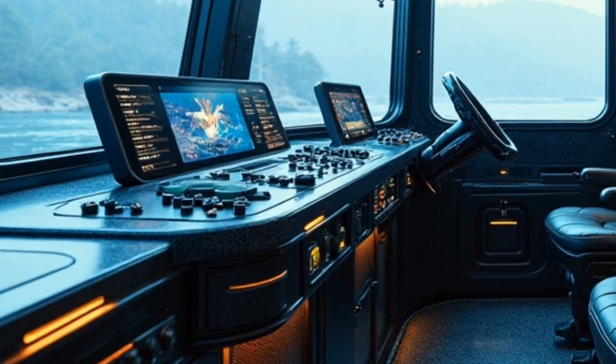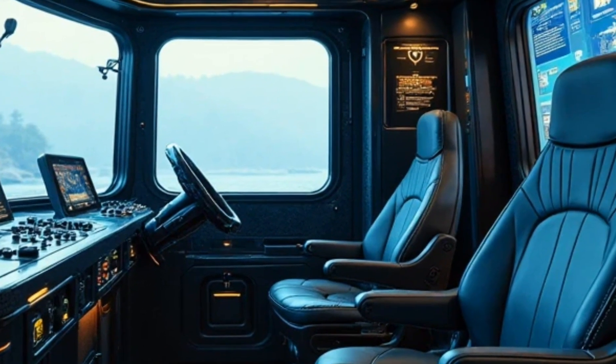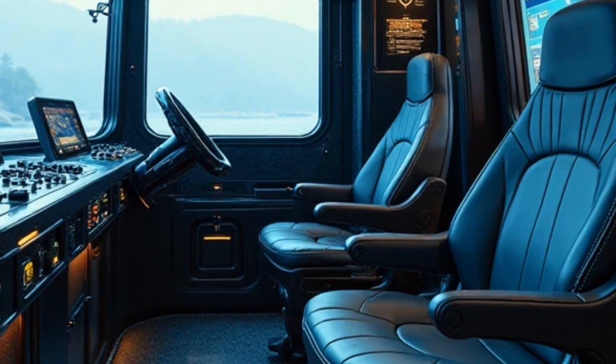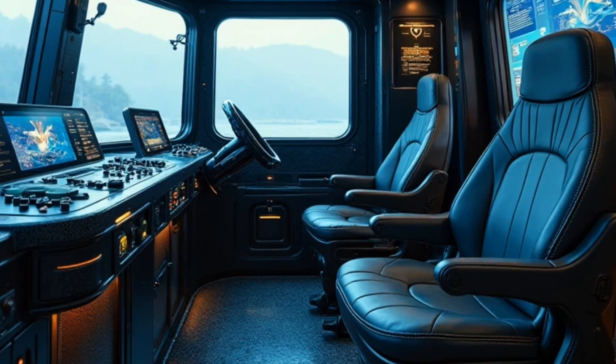Interior. Inside, it's all about control and comfort. The cockpit is pressurized and climate-controlled, featuring a 12-inch heads-up display, sonar imaging, and real-time environmental diagnostics.